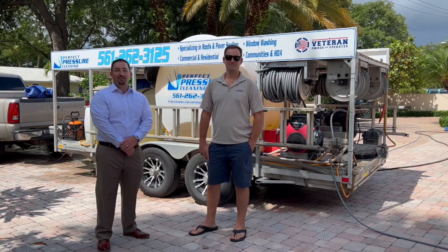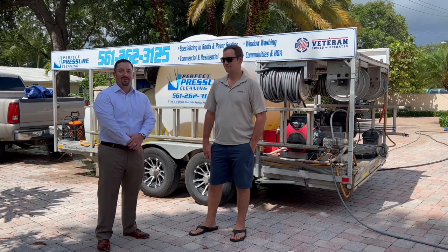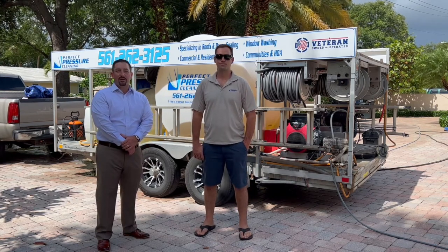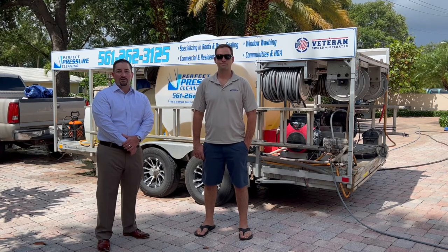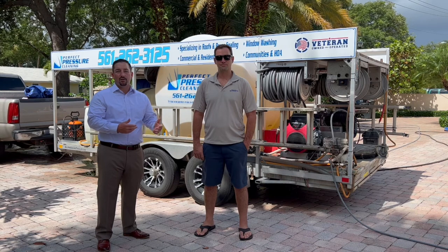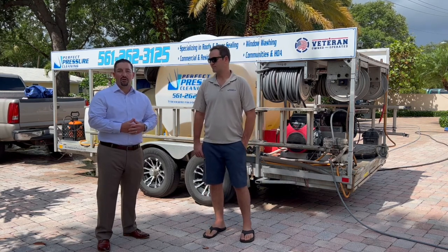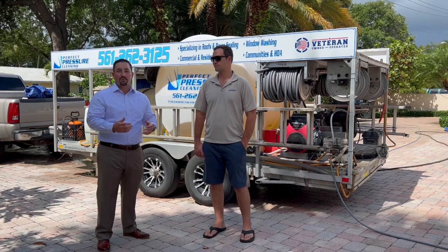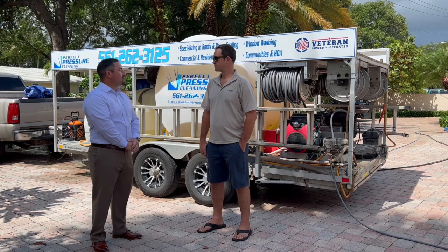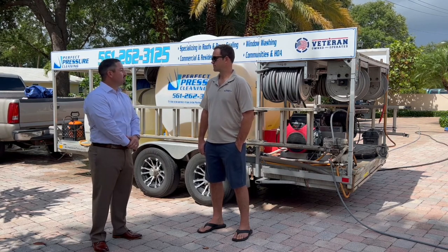Hi everyone, it's Mike Ortega with Franco Ball Realty. Today we're here in the village of Tequesta with my good friend Trevor Clayton and his company Perfect Pressure Cleaning. Today's video is going to be all about paver driveways and paver areas — how to properly maintain them, clean them, and seal them. I brought Trevor because he's an industry professional in our area that does phenomenal jobs with these types of projects. Trevor, what do we need to know about paver projects and how to properly maintain and seal them?